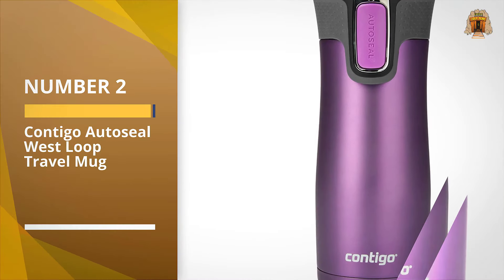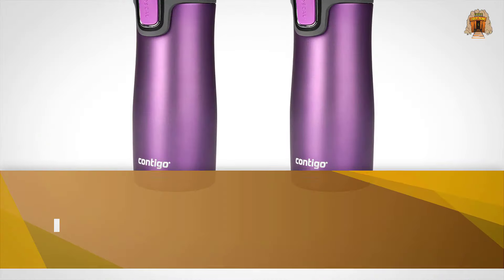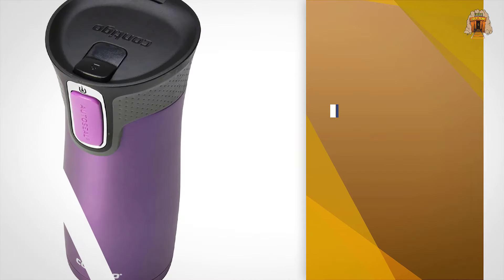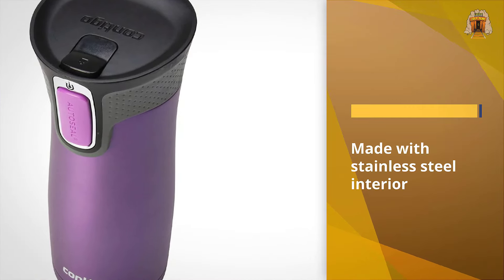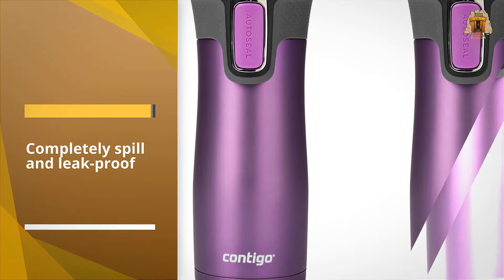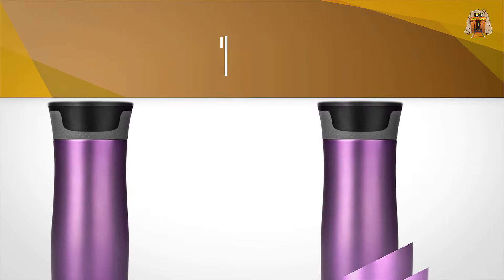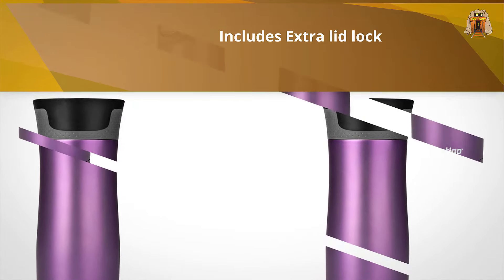Number two: Contigo AutoSeal West Loop travel mug. Contigo is a modern travel mug that looks and acts like one. It is vacuum insulated, made with a stainless steel interior. I've had it for a few years and it's definitely one of the best travel mugs to keep on hand. It won't keep coffee piping hot — very few can — but for this budget it'll keep it warm up to five hours. It comes in multiple colors, though the paint will come off with time, so I now keep it for home use.